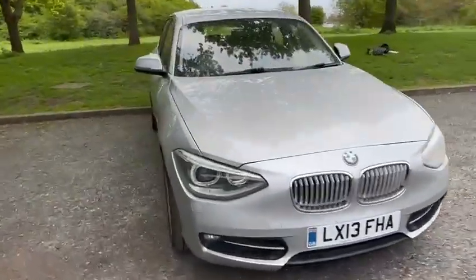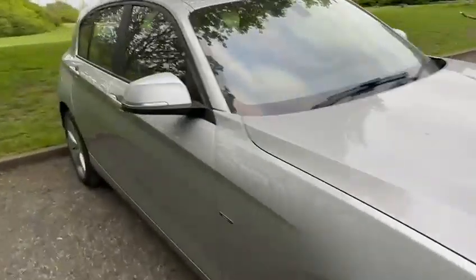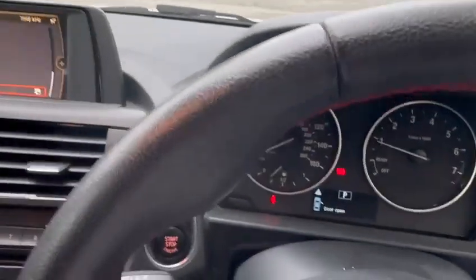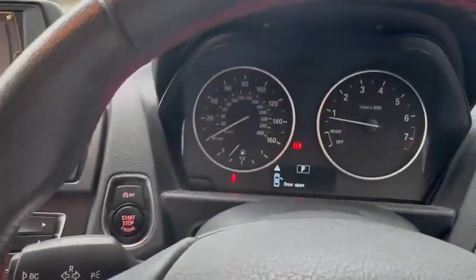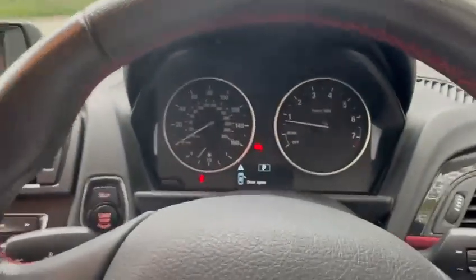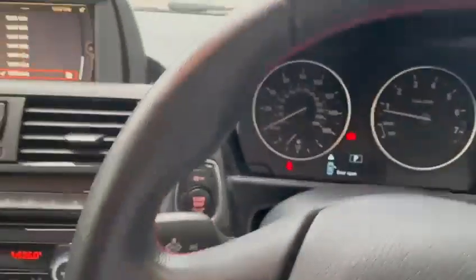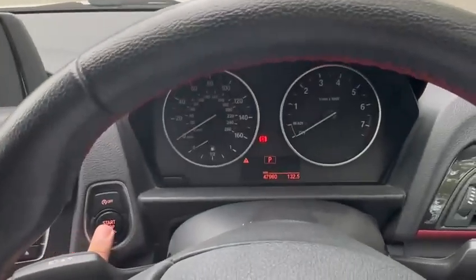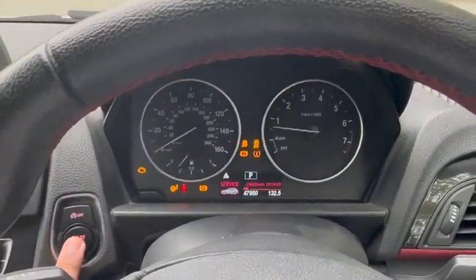I'll show you the side. I started the engine because I wanted to check the mileage in this car — that's why the engine was running. So now I'll switch off the engine and switch it back on for you. As you can see, the engine is switched off, and now switching on keyless.